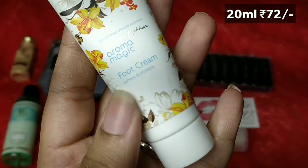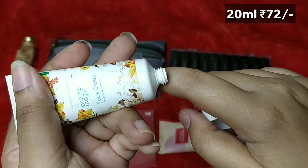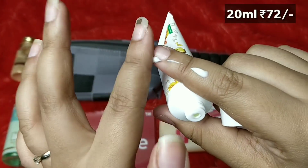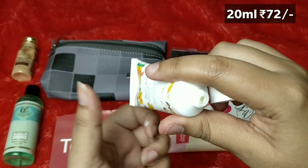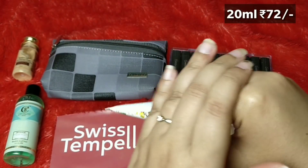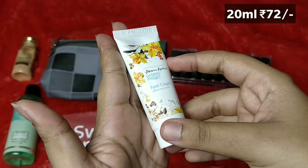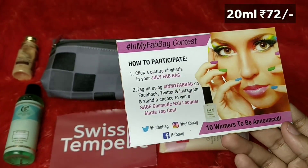The last product is a sample by the brand Aroma Magic — a Foot Cream that softens and protects. Foot cream is very essential for me because while my skin is usually oily, my feet get really dry and crack a lot. This is a sample size that you can easily carry in a bag as well.